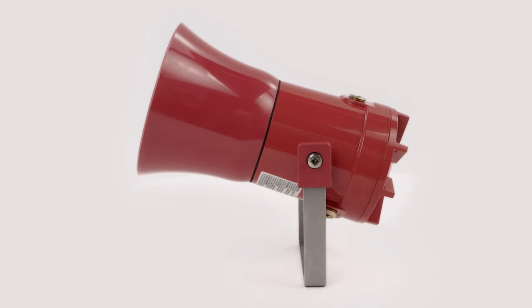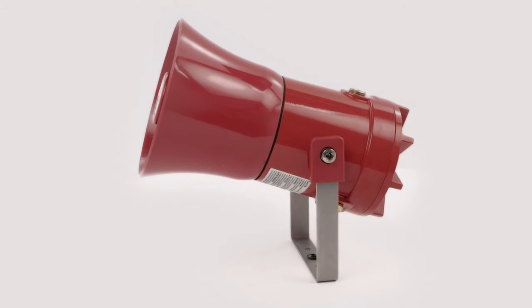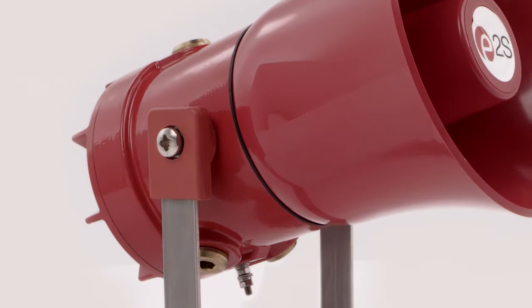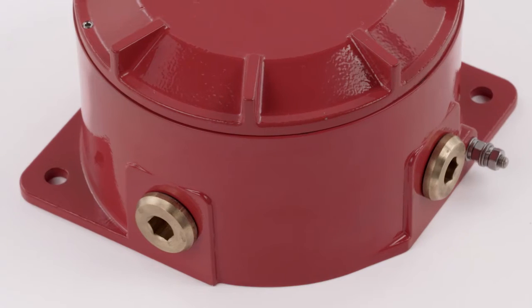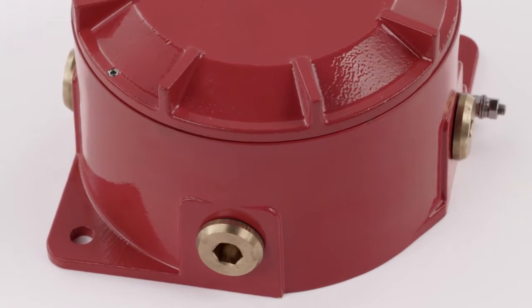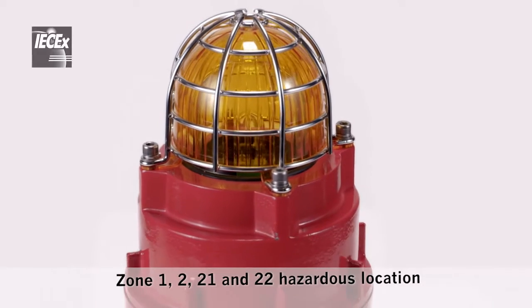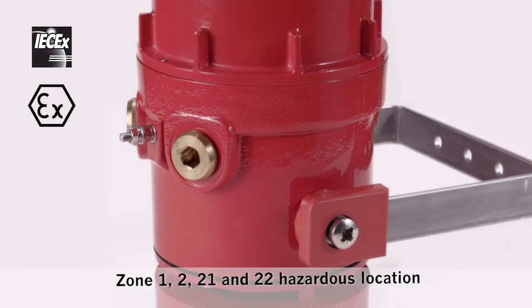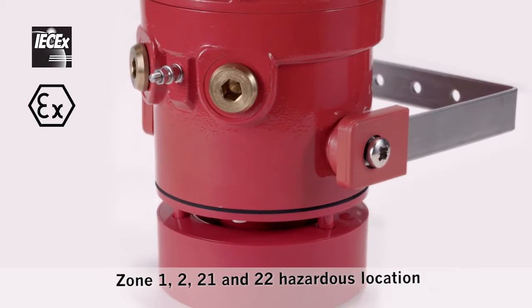The IECEx and ATEX approved devices employ the latest signaling technology in robust and corrosion-proof 316L stainless steel enclosures with a chromate and powder-coated finish. The IP66 devices are the perfect solution for all zone 1, 2, 21 and 22 hazardous location signaling applications where maximum resistance is required.